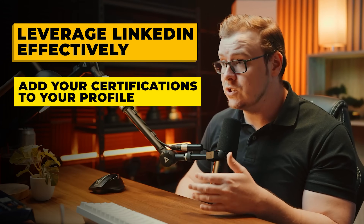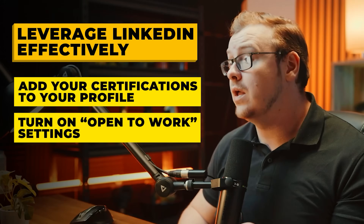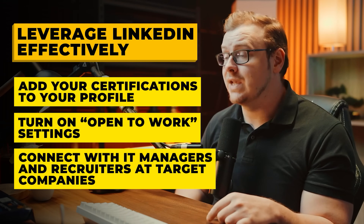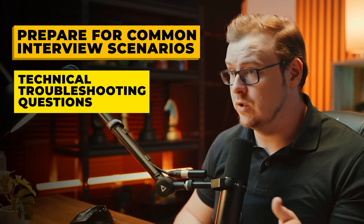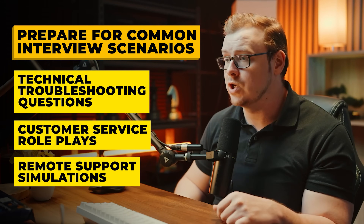Leverage LinkedIn effectively: add certifications and certificates to your profile even while you're still taking them, turn on the Open to Work setting, and connect with IT managers and recruiters at target companies. Also prepare for common interview scenarios — technical troubleshooting questions, customer service role plays, and remote support simulations if you're trying to get a remote job.